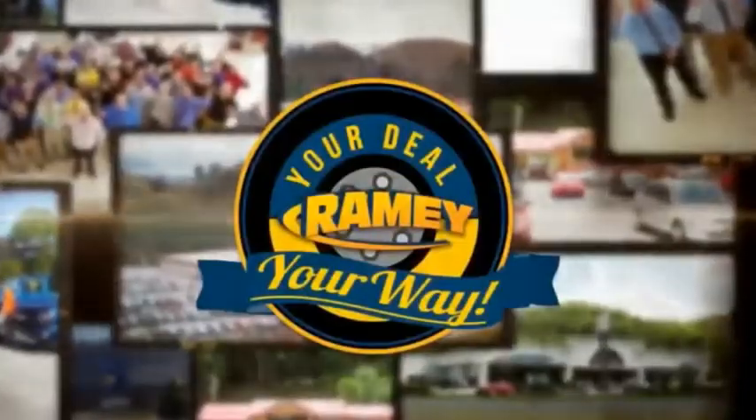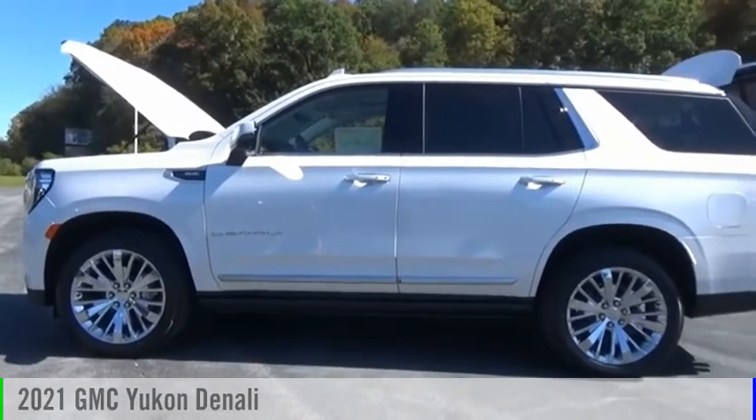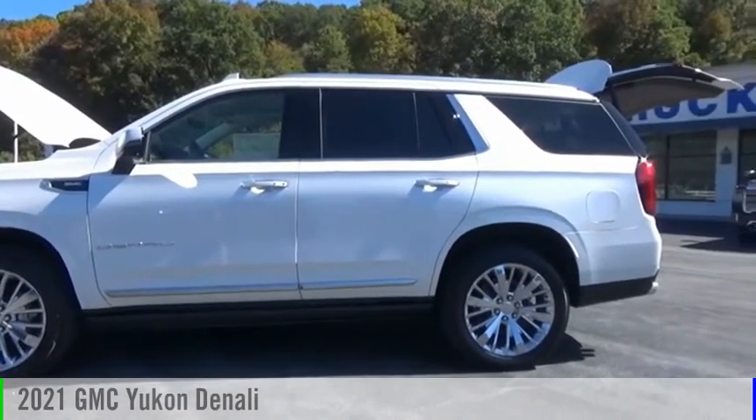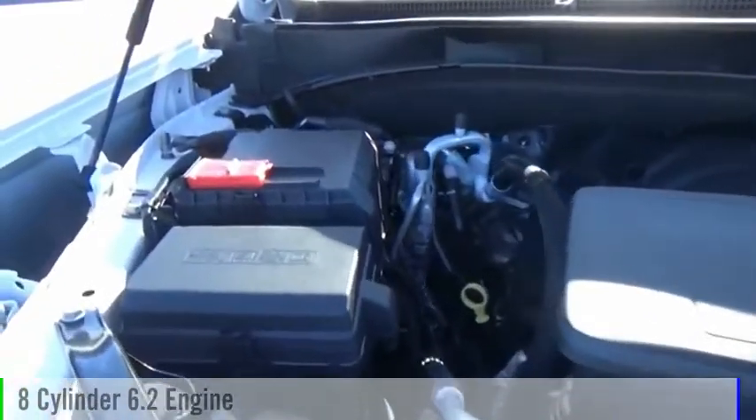Amy, it's your deal, your way. You are going to love the 2021 Yukon. This vehicle is powered by a four-wheel drive, eight-cylinder, 6.2-liter engine.